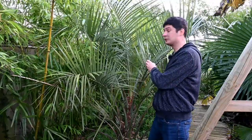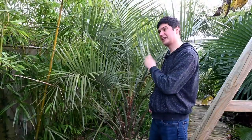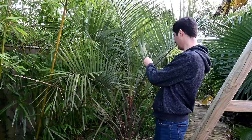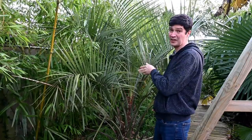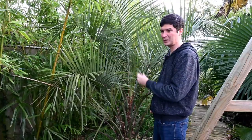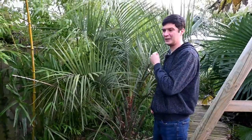Here we have one of my biggest Butia odorata in the garden. This one doesn't need any protection in most winters — only if it gets really cold. So far this winter it's had no protection whatsoever, and it's been totally fine with snow on it. You do get some issues with some palms, including Butias, with spotting. On the oldest leaf here, we have a bit of brown spotting — that's a fungus. The only way to deal with that is to cut the infected leaves off with clean secateurs. The spores are in the air in spring and autumn when it's wet, and unfortunately it can spread to other plants — some plants are more affected than others.